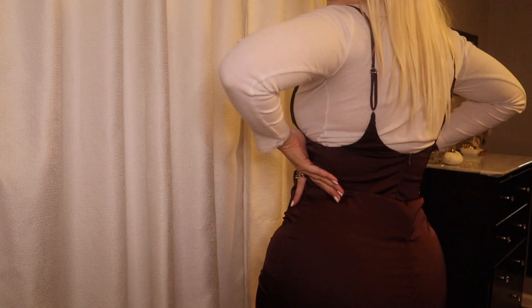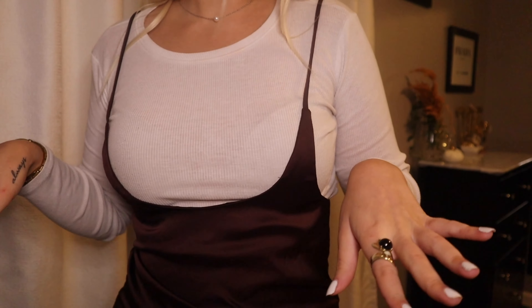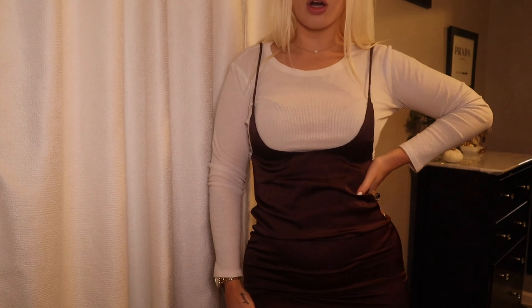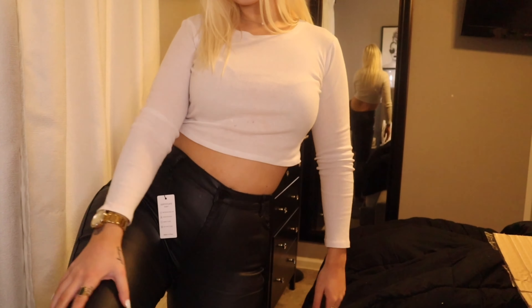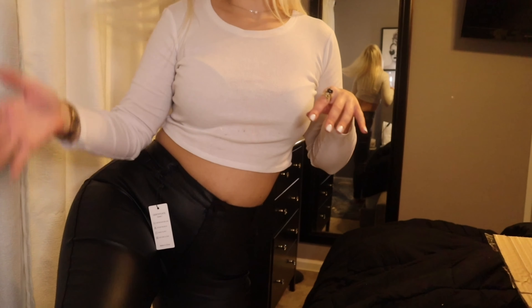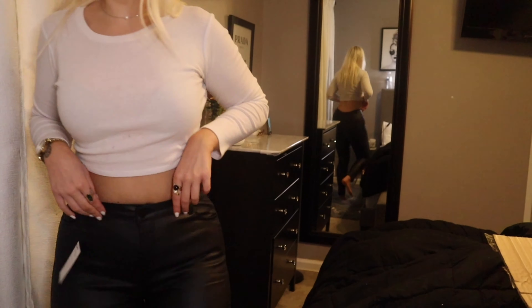Okay, so this is outfit number one. It's just the dress part and you wear a shirt underneath — this white shirt is not from SHEIN, just one I had. It's supposed to be really low cut and you put a shirt underneath. This would be cute for fall with boots and a pumpkin patch. The material is kind of silky but really comfy and it fits perfect — I got a large.